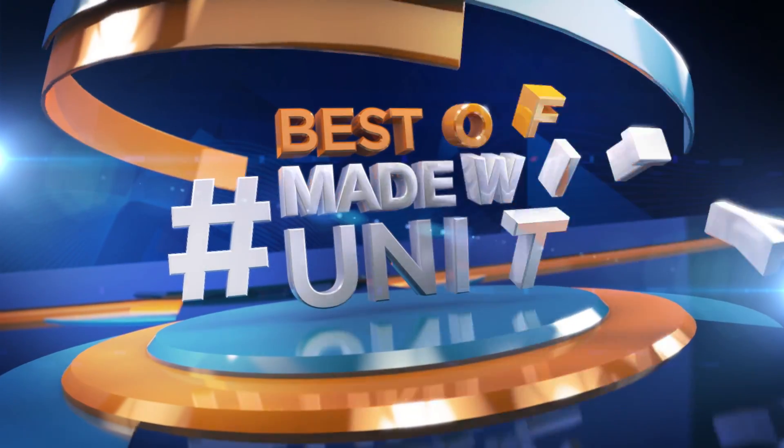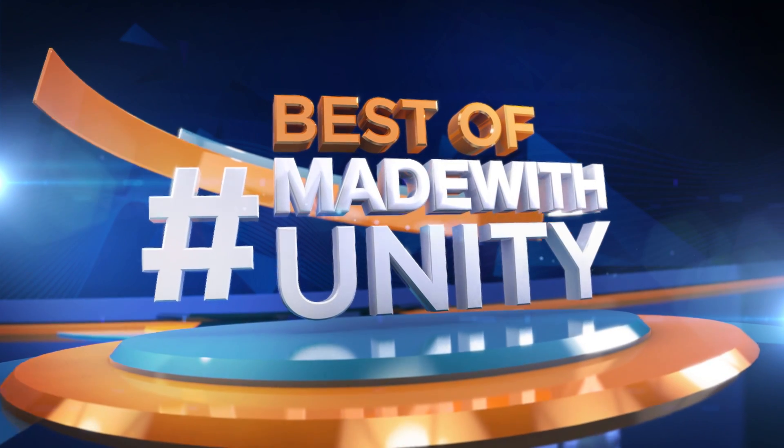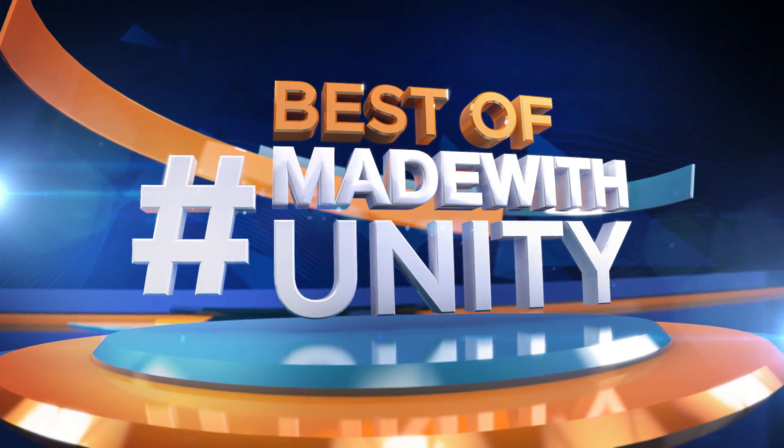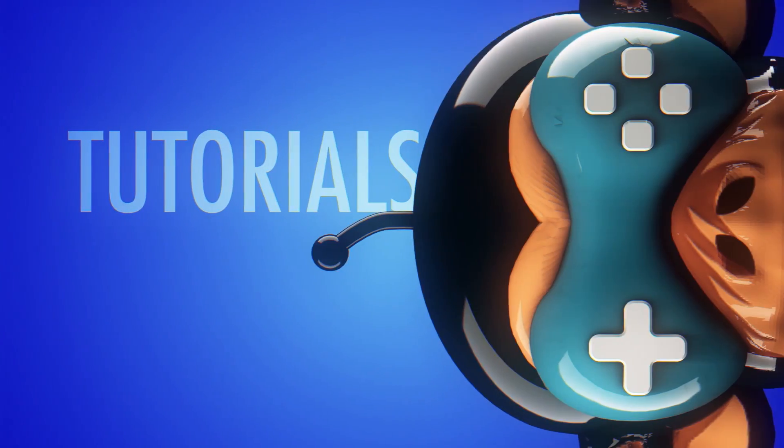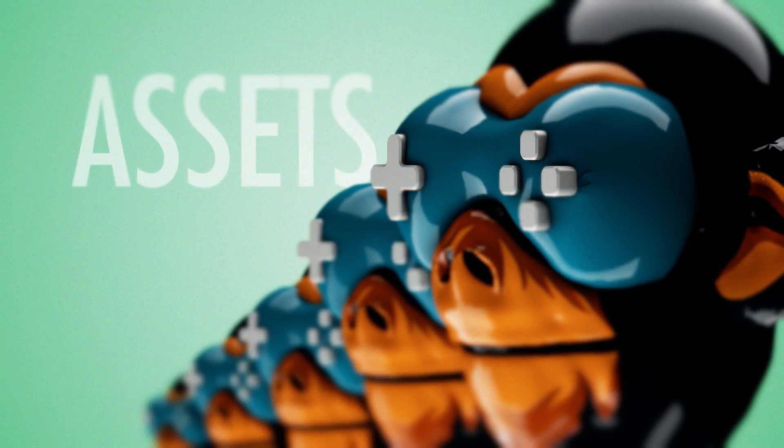This was the best of Made with Unity. Be sure to hashtag Made with Unity and we will do our best to share your creation with the entire GameDev world. We are GameDev HQ and we are out of here. See you next week.